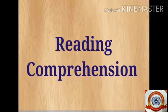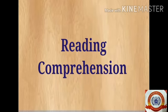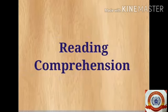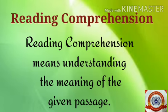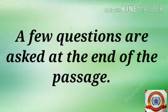Children, do you know what is reading comprehension? Reading comprehension means understanding the meaning of the given passage. In a reading comprehension, a few questions are asked at the end of the passage to check how well you understood the passage.